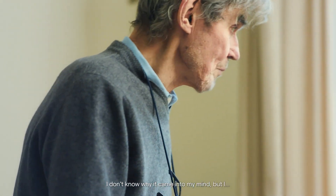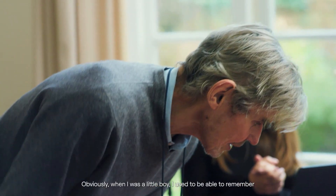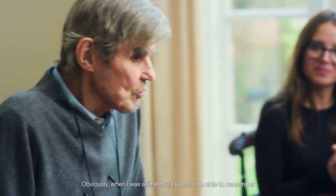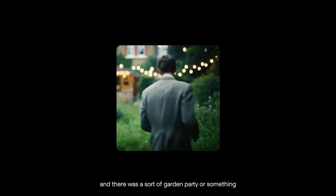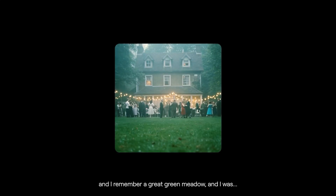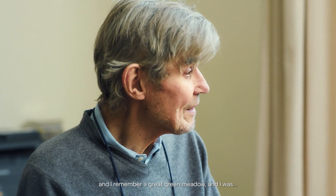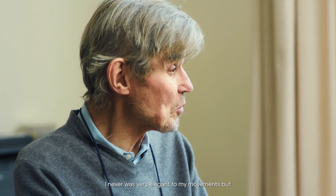I don't know why it came into my mind, but obviously when I was a little boy, I used to be able to remember the steps for dancing, and there was a sort of garden party or something, and I remember a great green meadow, and I was there dancing. Well, I never was very elegant in my movements.